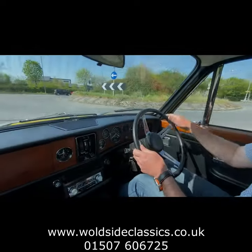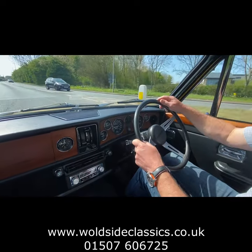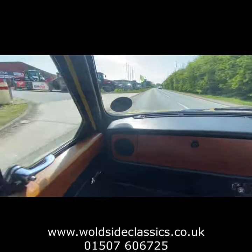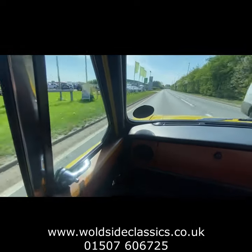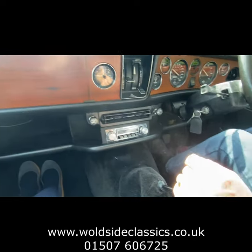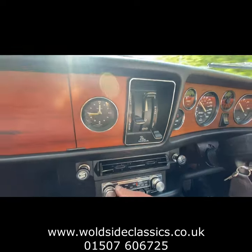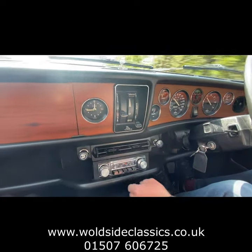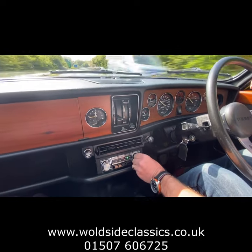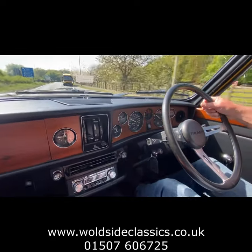We'll just take you up the road in this fully restored Dolomite Sprint. I'll show you the driving as well. It looks fabulous. The interior is just near new, like the rest of the car. It's got a radio cassette there, which has been converted to FM.